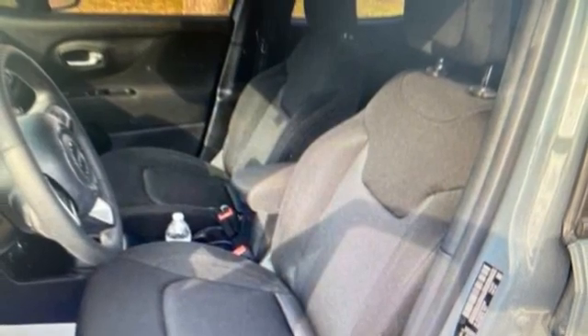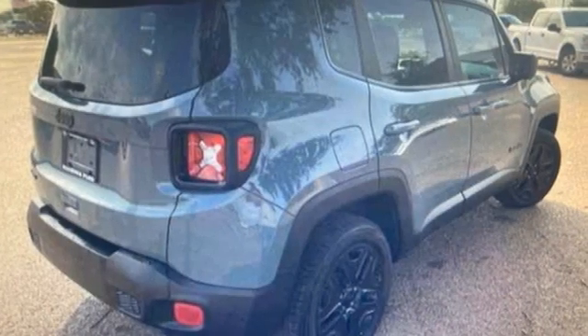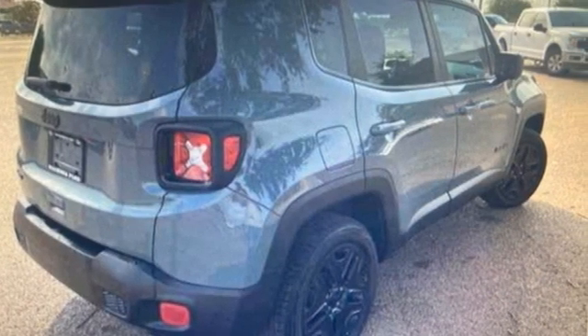Edmunds.com calls it traditional Jeep character and utility in a shrink-wrapped package. Experience the Jeep life. Take it for a test drive today.